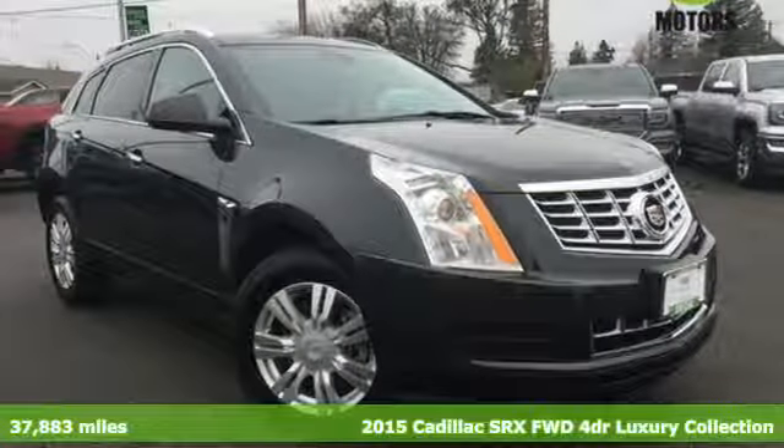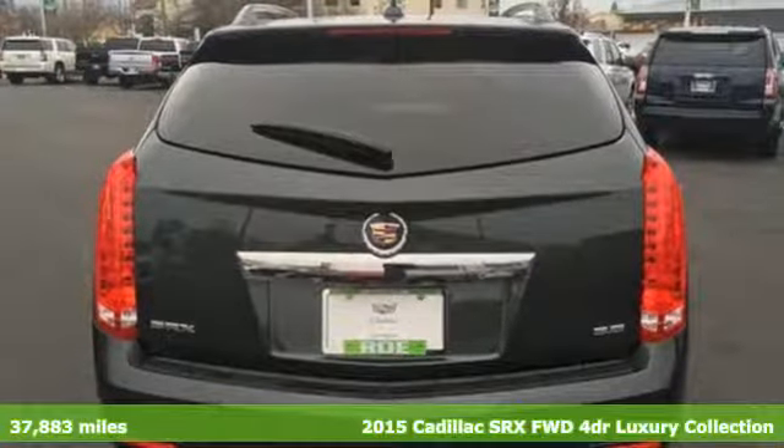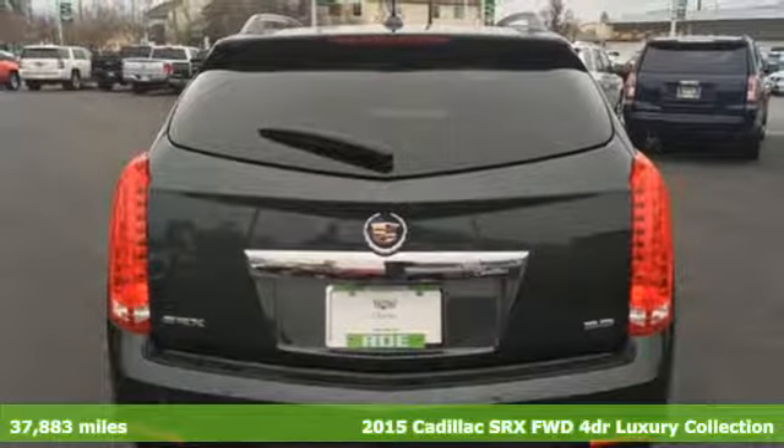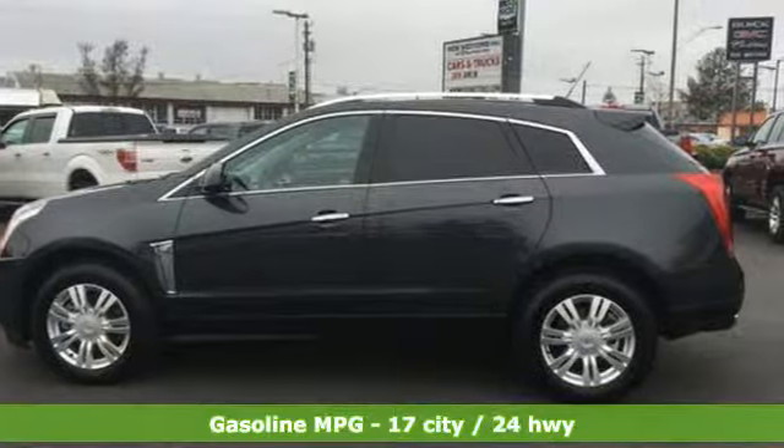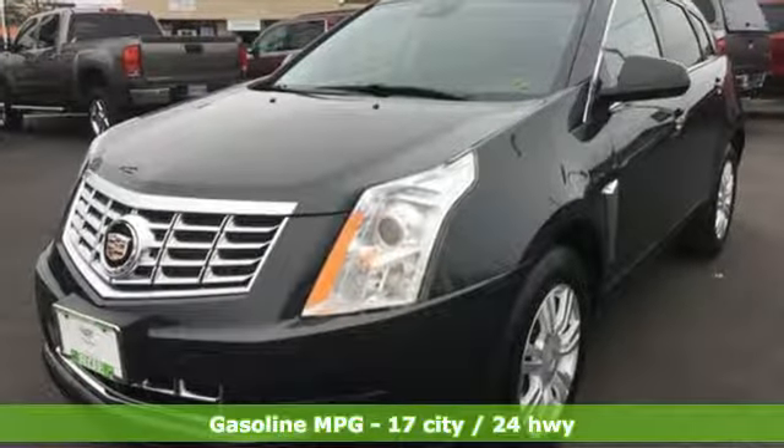Here's a 2015 Cadillac SRX. Beauty and functionality flow into one another, giving you an SUV that refuses to compromise. And with features like these, every drive is a pleasure.